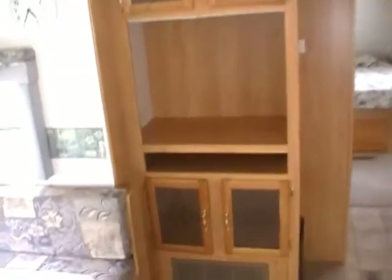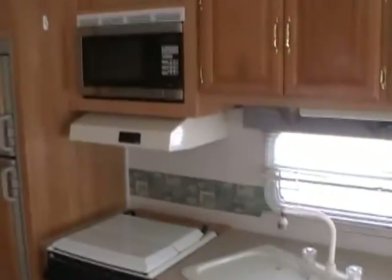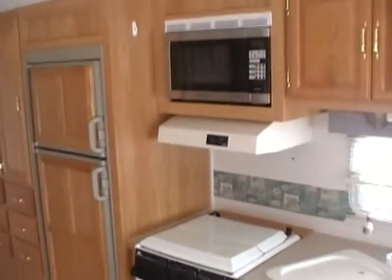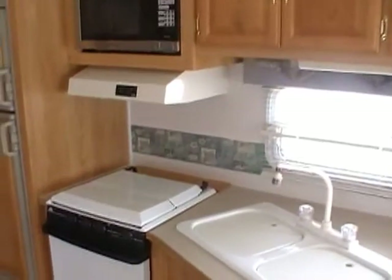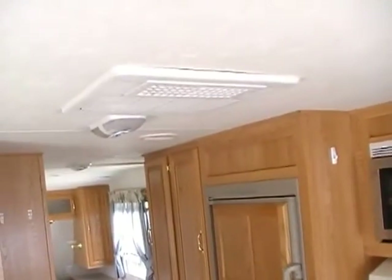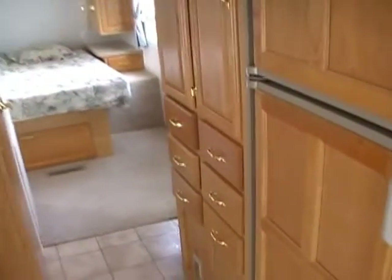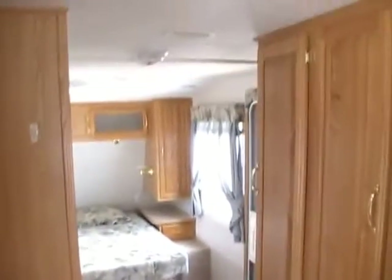Large entertainment center. Side kitchen — you've got a double basin sink. You could put a couple of bar stools right here and have a little breakfast bar. Range, oven, microwave and hood, two-way RV refrigerator and freezer. We guarantee everything to work. It's got ice-cold ducted roof air, ducted DSI furnace, and DSI water heater.